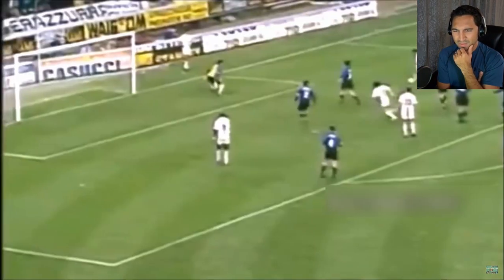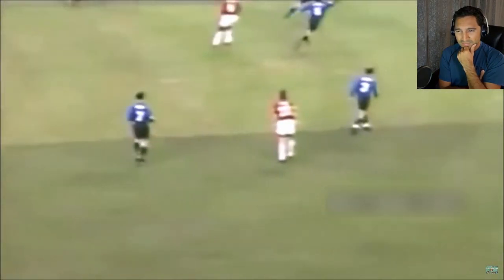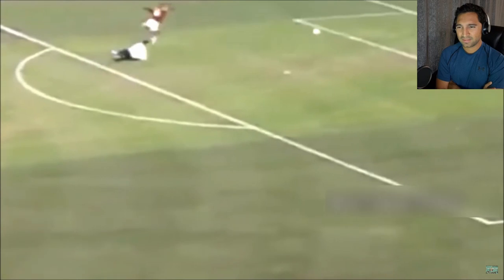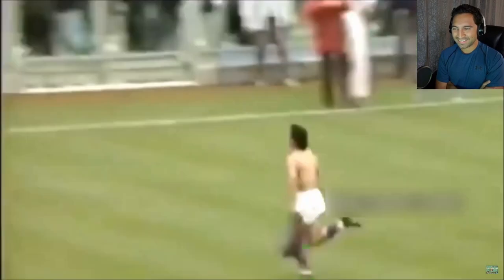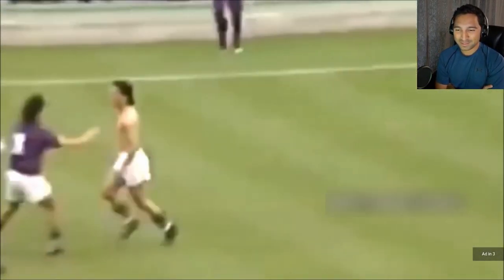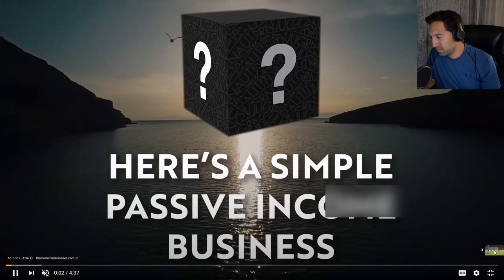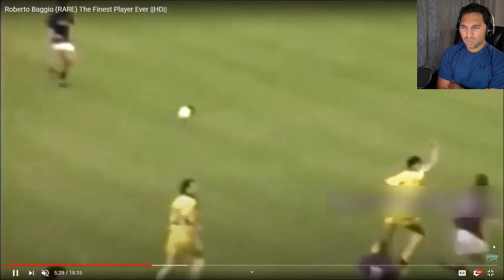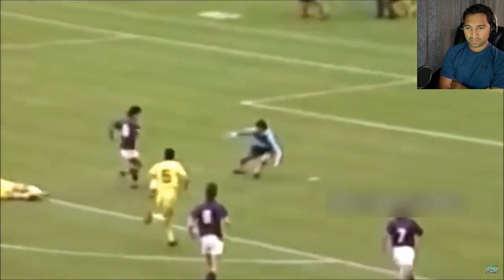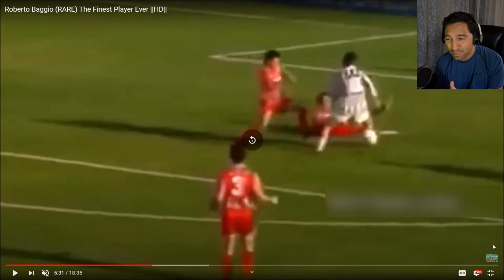Right underneath everybody! This guy is surprising me — he's amazing. Oh, beautiful chip! Just look at what he does — he makes the keeper look so silly.